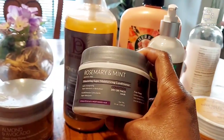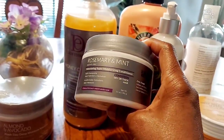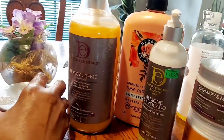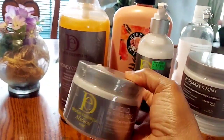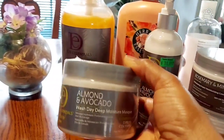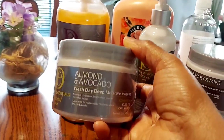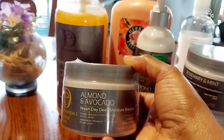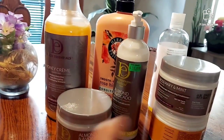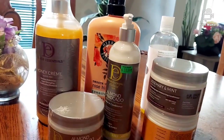This right here I ordered from Amazon as well. My stylist used this on my hair and I loved the way my hair felt, so I asked her what it was. She said it was the Rosemary Moisturizing Conditioner from Designing Essentials. I also got this one from Amazon because when I went to the store I didn't see it — they had a lot of Designing Essentials things I wasn't familiar with — so I ended up ordering these two from Amazon.